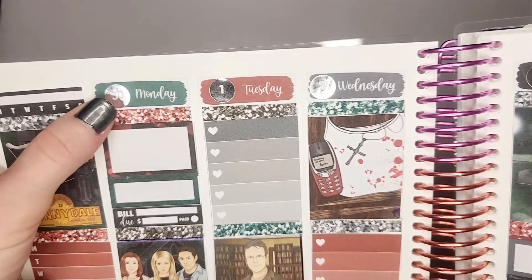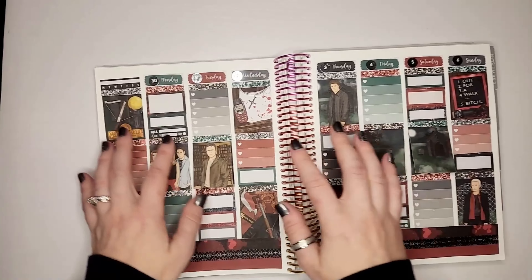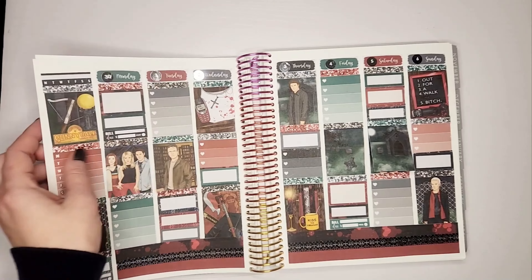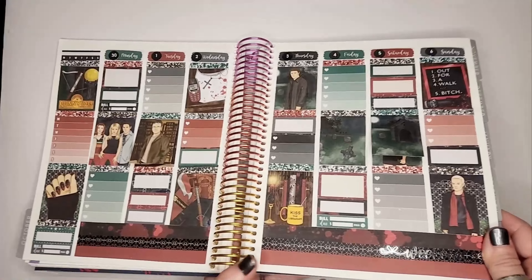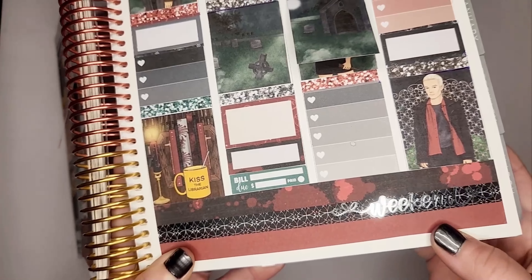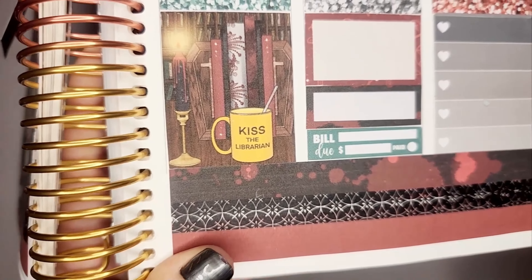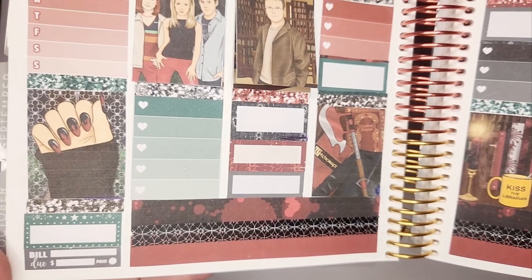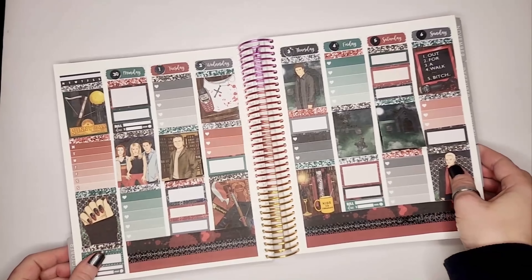For the date covers I chose silver ones from Erin Condren, because there are some gray and silver tones, and it kind of reminds me of the cross necklace that Angel gave her — I think it complements the kit really well. This little weekend sticker is from Scribble Prince Co. And then this gothic-y washi in the middle is from Michael's — I added this one to the kit as it didn't come with it, though the other two washi options did come with it, along with a couple of other options to choose from.